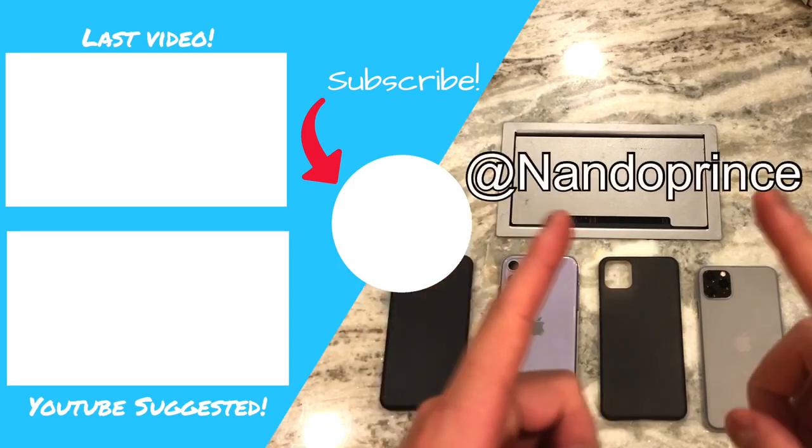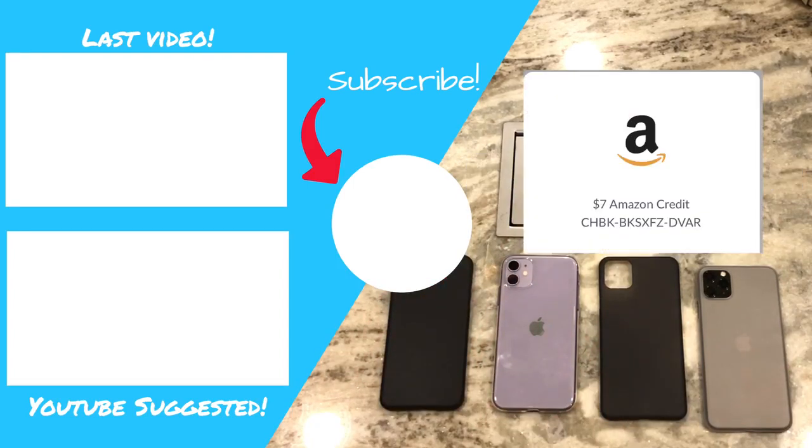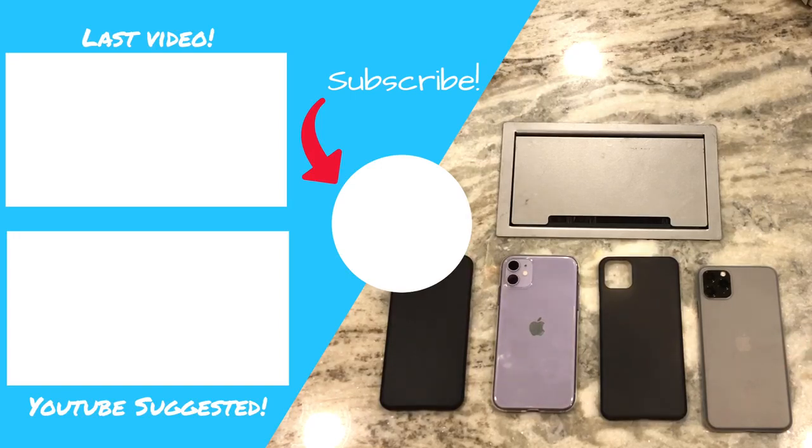If you guys want to follow me on Twitter I'll put it up one more time. And right after this — boom — Amazon gift card, first one to take it, congratulations! That's gonna do it for the video, until next time guys, peace.